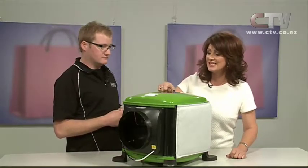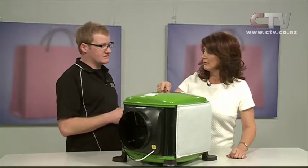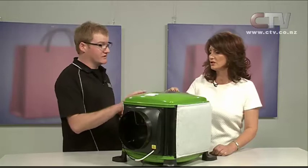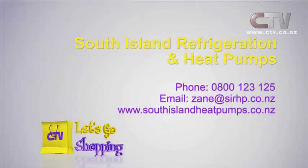There are all house settings — small, medium, large — up to about 250 square metres, though take away your garage, as most people include that in the size of their house. It goes right down to a small two-bedroom unit flat. Keep yourself dry and healthy. South Island Refrigeration and Heat Pumps — give Zane a call on 0800 123 125.